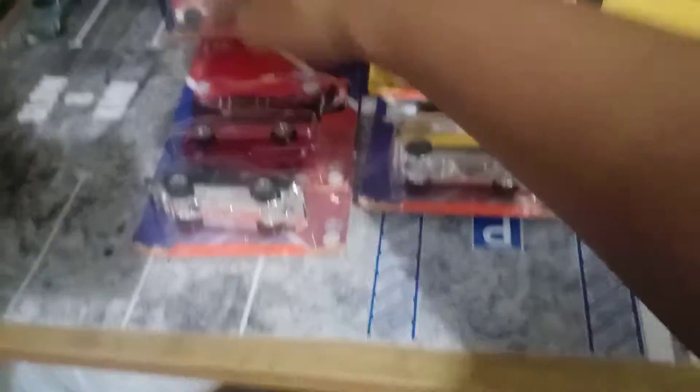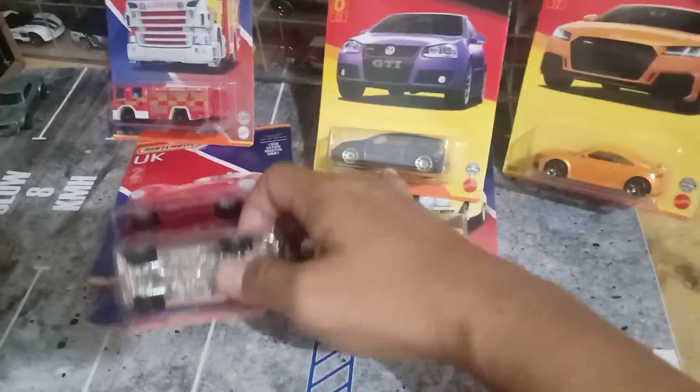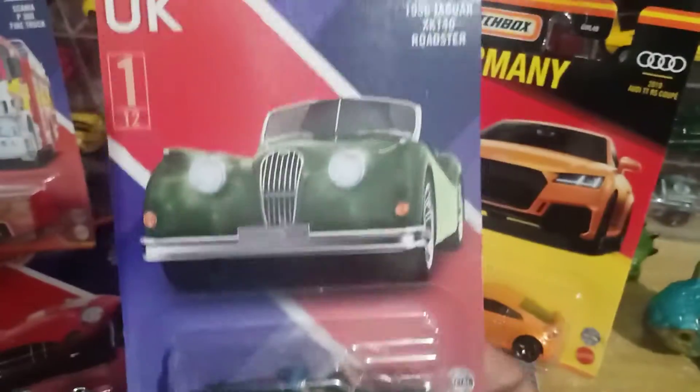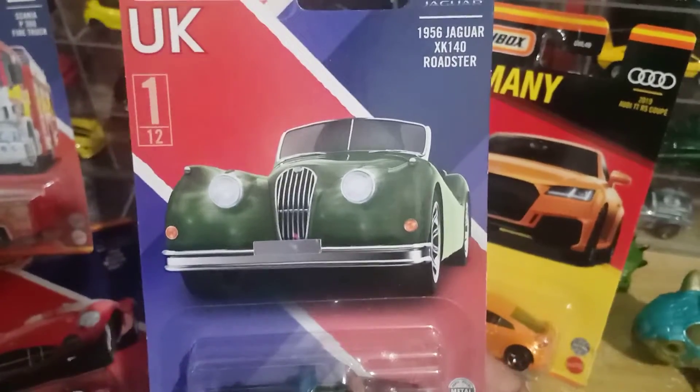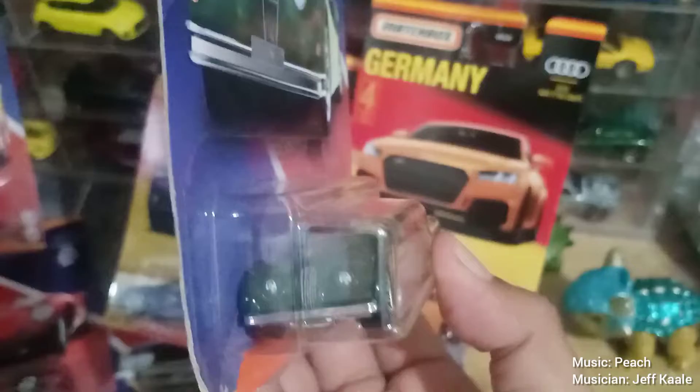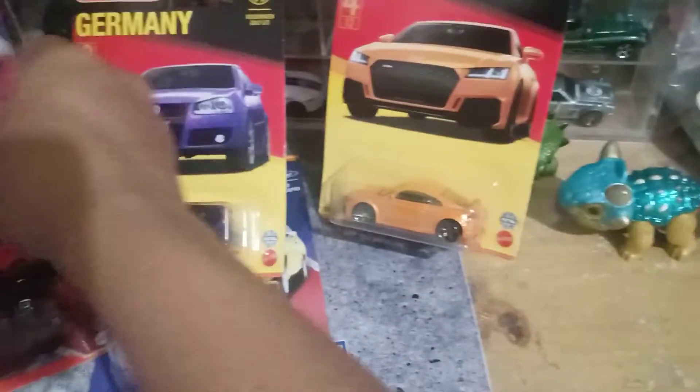Terus yang selanjutnya, keempat, saya dapet juga ini — mobil Inggris, ini Jaguar, Jaguar Roadster ya. Detailnya keren sih guys, cuman nanti saya bikin videonya satu-satu aja supaya lebih enak.